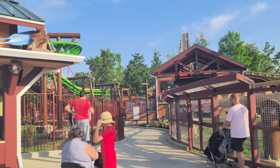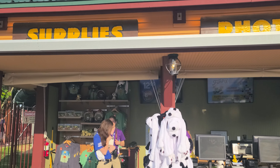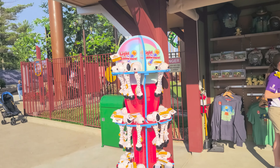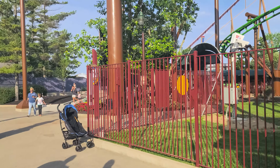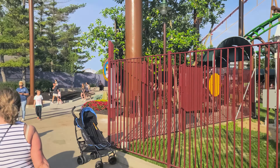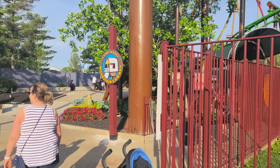Just to the left of it, you've got the supplies and photos from the ride so you can remember your time here at the new Camp Snoopy area. And that will swing you around to our next re-themed ride.